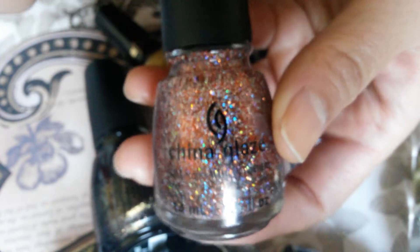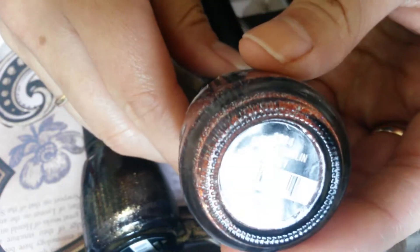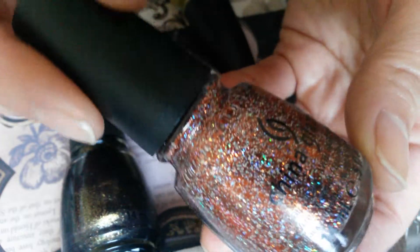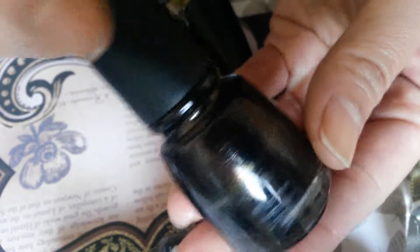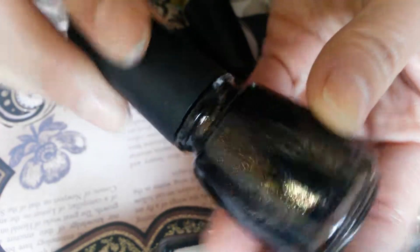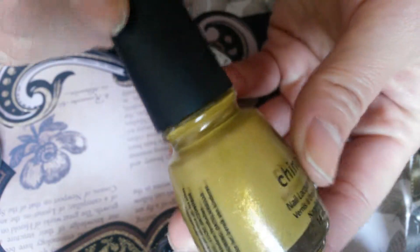China Glaze Glitter Goblin is my favorite color for this month. As you can see it's this coppery orange with holographic glitters. This one is also by China Glaze and it has this sheen running right through it — you can see this gold one. It's a dark color and it's called Midtown Magic.